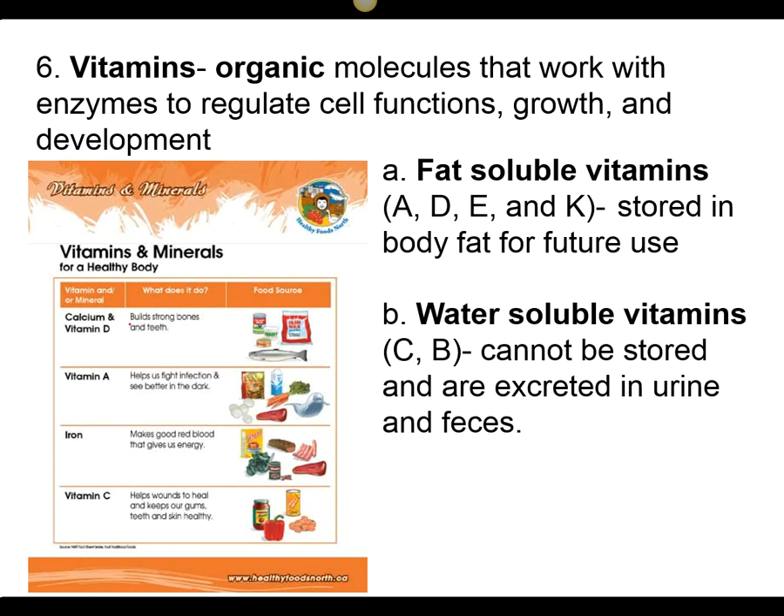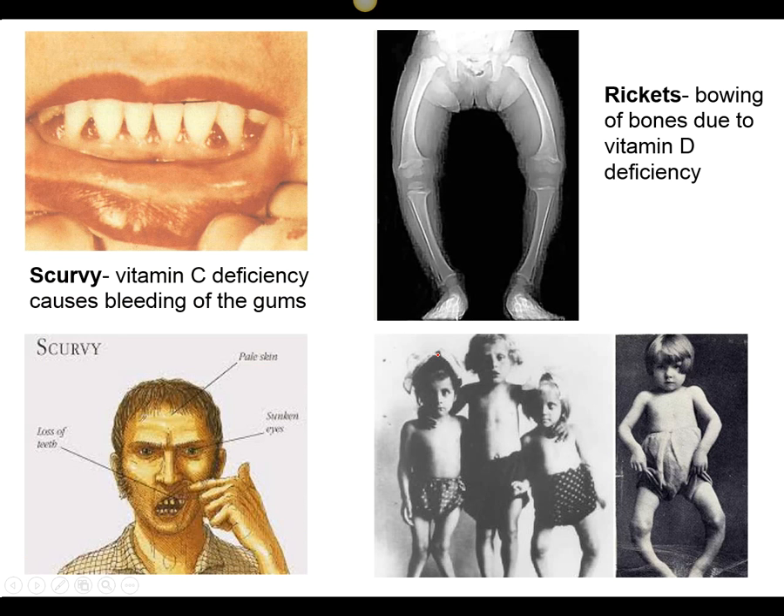We also need vitamins. Vitamins are organic molecules — they have carbon in them — that are needed to typically work with enzymes to have our metabolism function correctly. Vitamin D is important for our bones and teeth. Vitamin A helps us see better in the dark, so it's associated with vision. Iron is a central component of hemoglobin, which is needed for our red blood cells to transport gases like oxygen. We have fat-soluble vitamins that we can store in our fat — A, D, E, and K — and water-soluble vitamins, which can't be stored and are excreted in our urine.